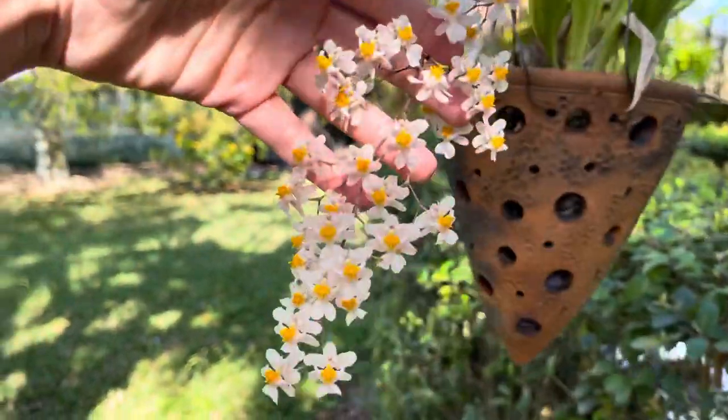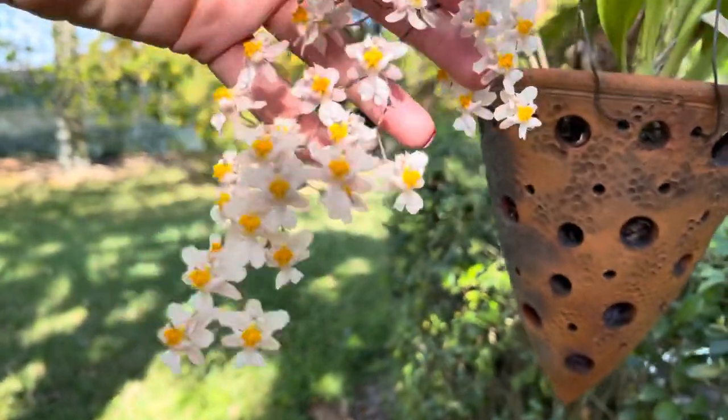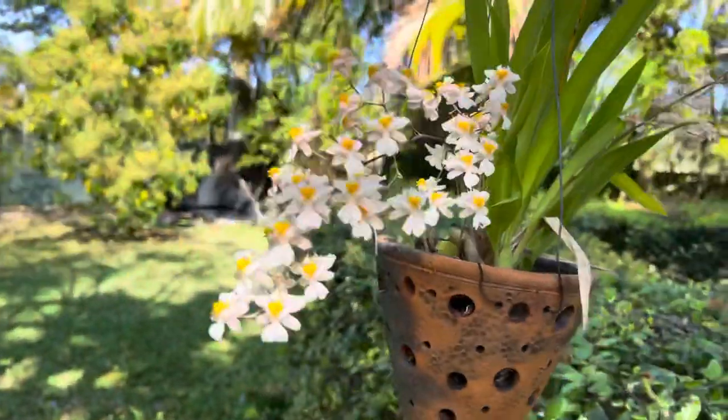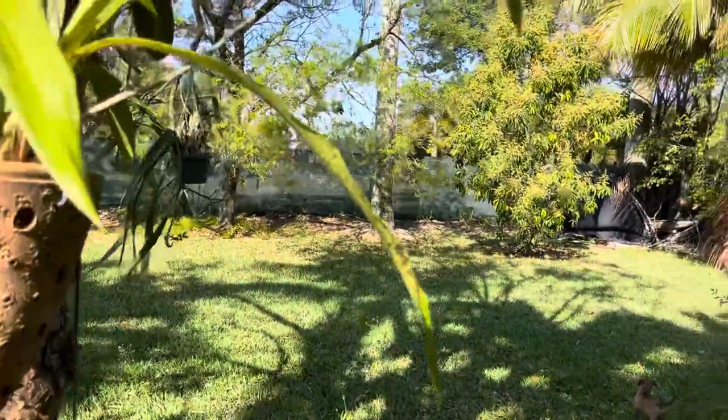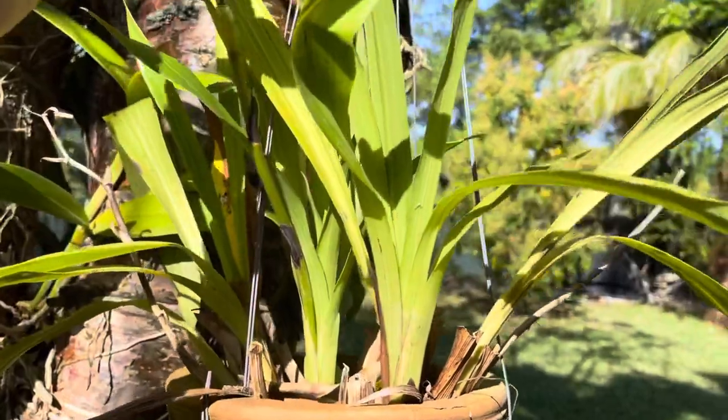Look at this beauty — I cannot stop looking at it. But you know what, I've always said in the past: I cannot grow so many orchids or try to collect so many orchids that I can't grow. So I have to stick to what works for me.